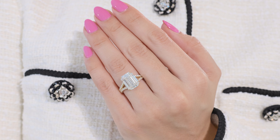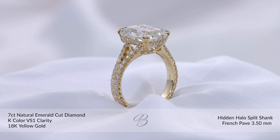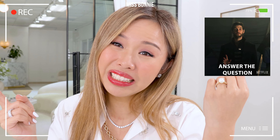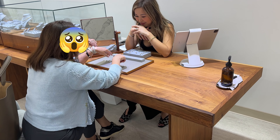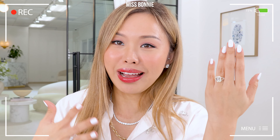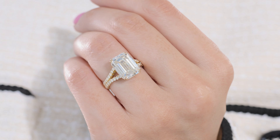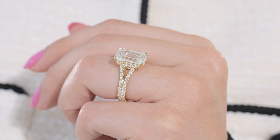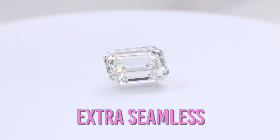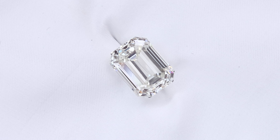7-carat emerald cut diamond — this is actually a K-color VS1. I know I don't always talk about color and clarity in every video, and some of you want to know all the details. Sometimes I'm making rings for clients who want to be private and don't want their details out in the world, so that's why I share some and not others. This is a K-color diamond. The reason we set it in gold is because the center is a little bit warmer compared to a DEF color stone, so once you put it with the yellow, it blends seamlessly. And of course, we do color matching on the side of the band as well.